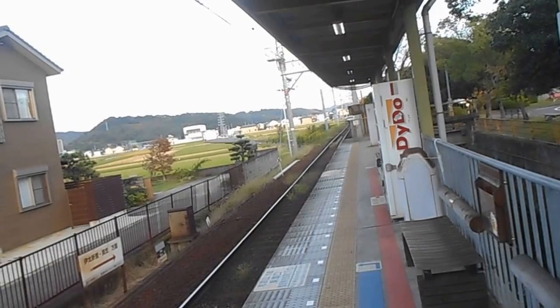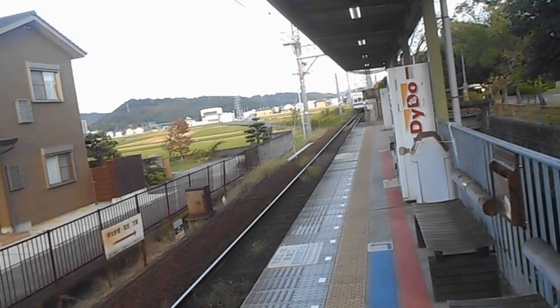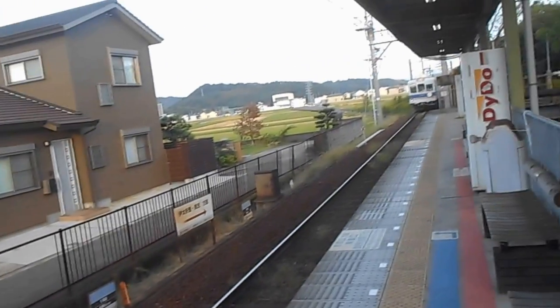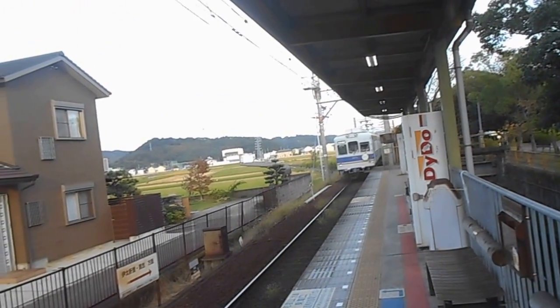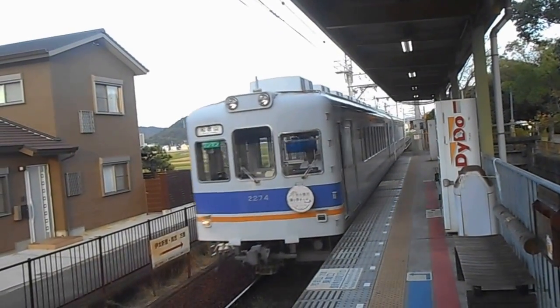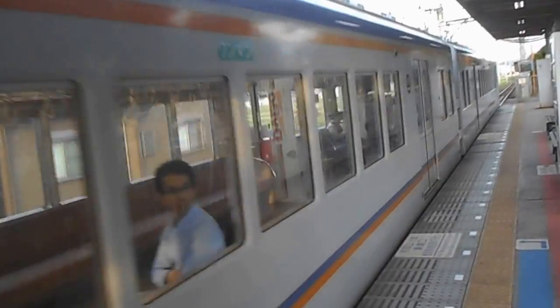When you get on the train, you take a ticket. There's no place to buy a ticket here — you pay when you get to the end. You can see the train; it's a bit of an old-style train, probably from the 1960s. It's not that old of a train, you know.